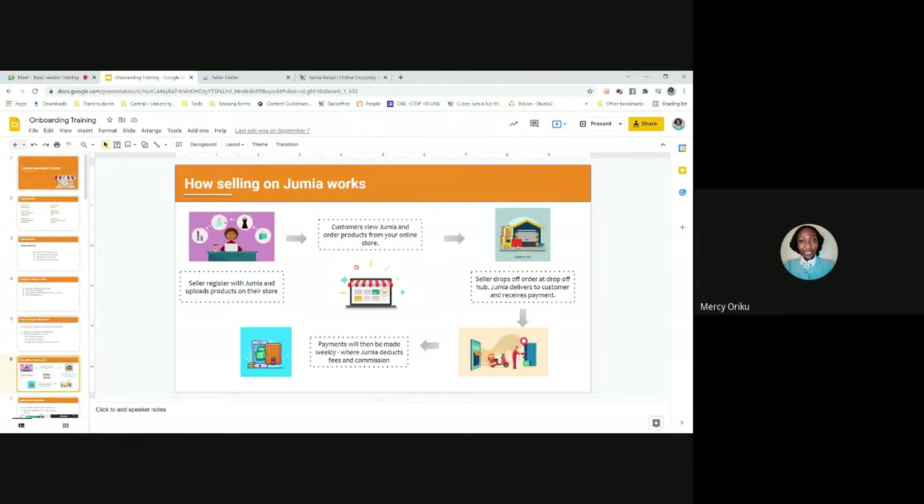How does selling on Jumia work? First, you set up your Seller Center account and upload products. These items are seen by customers on the Jumia shopping page. Once customers view and buy, you are required to process the order and drop it off at our hub. Jumia then delivers the order to the customer. The customer pays, Jumia collects the payment, and then Jumia pays you as a vendor at the end of the week. Payments are mostly done on a weekly basis.